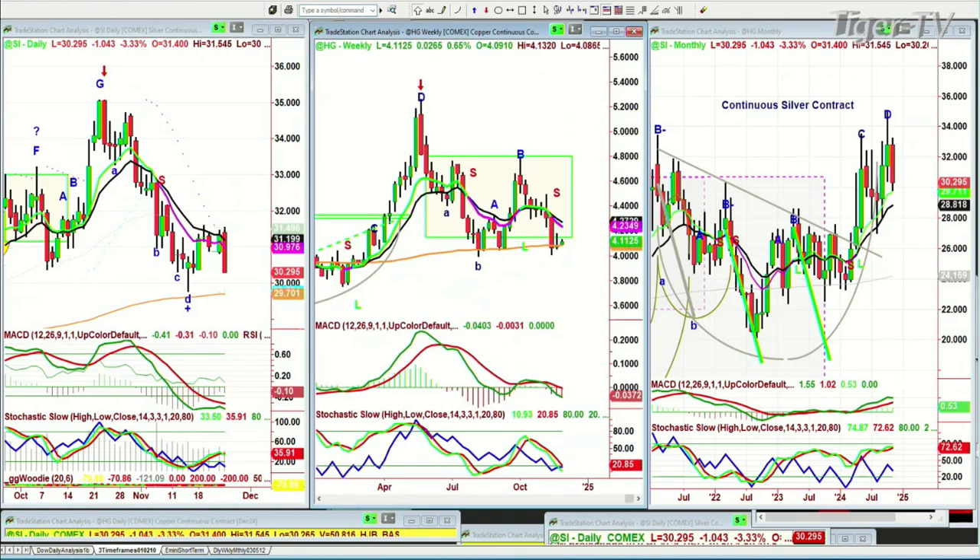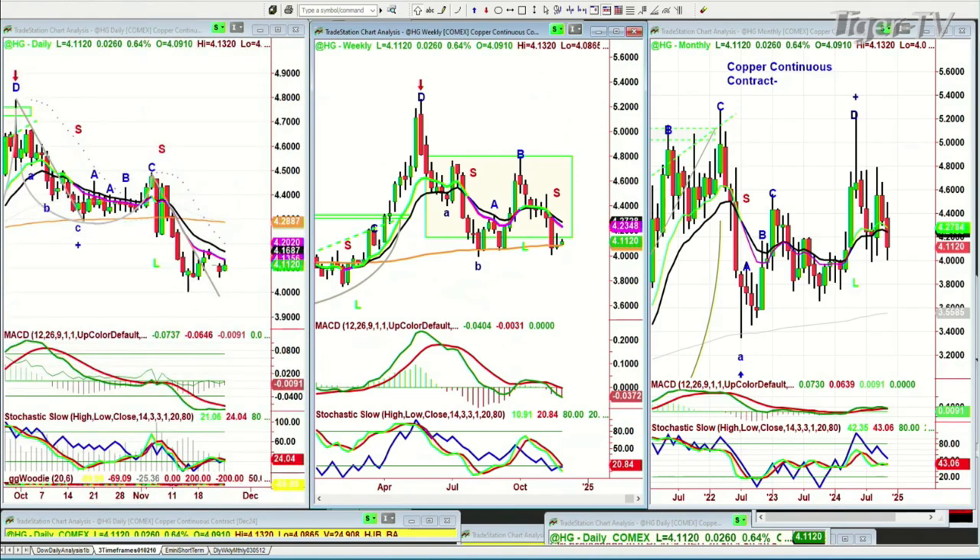Let's go on to high-grade copper. High-grade copper is finally having a little bit of an update — up 0.02 at 4.112. This is lagging a lot. It's like glued to the magic of the 200-period exponential moving average in the weekly chart.